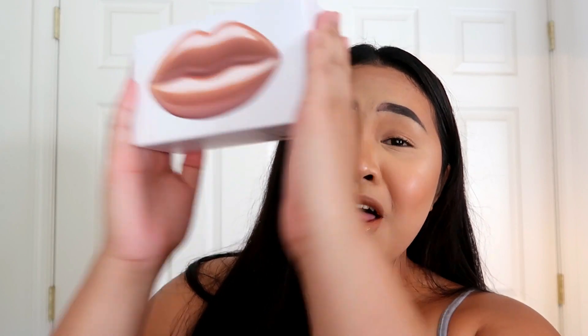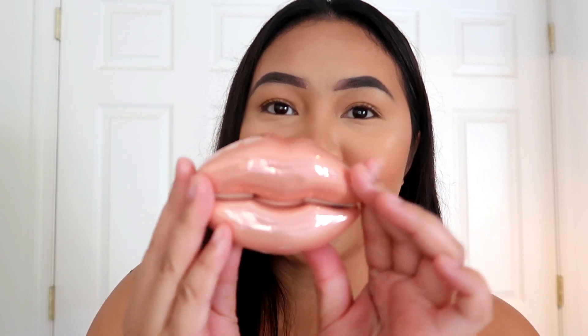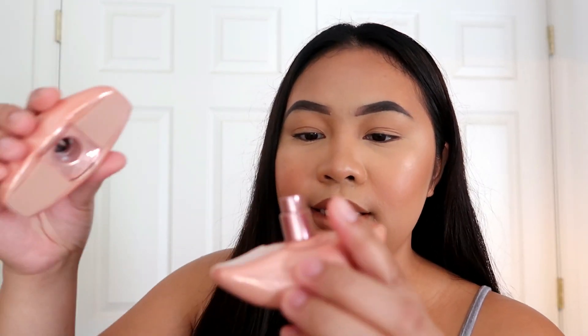Let's move forward to the nude one, which I'm really excited about — this is the one that really sold me when I smelled it. This is my favorite. Look at this nude lip packaging — it's so cute! It actually matches my nude lipstick, which is from Kylie Cosmetics in the shade Exposed.